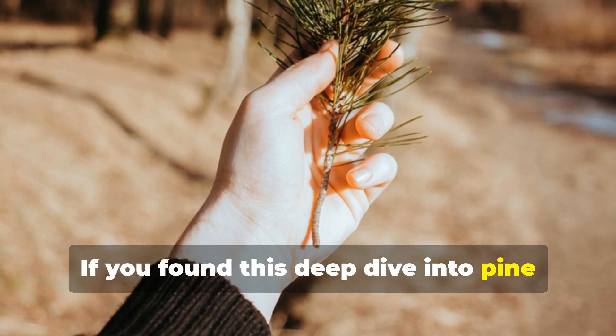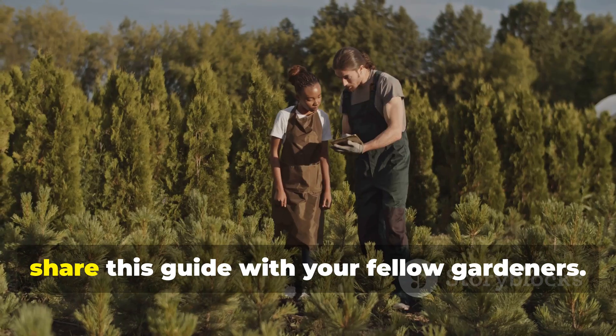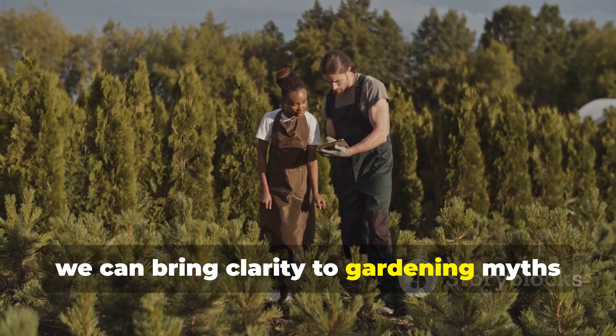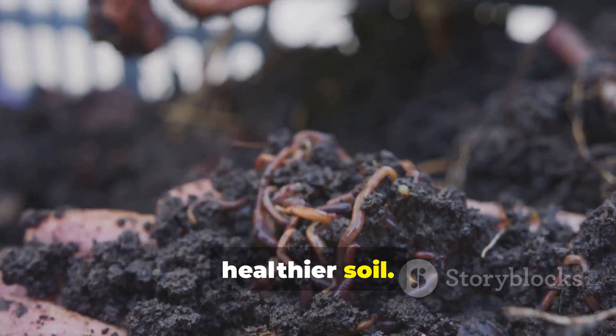If you found this deep dive into pine needle decomposition useful, go ahead and subscribe to Hydrohaven and share this guide with your fellow gardeners. Together, we can bring clarity to gardening myths and uncover the real science that helps us all grow stronger, healthier soil.